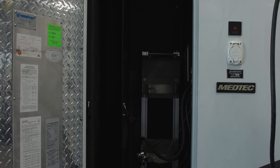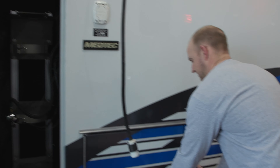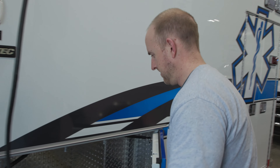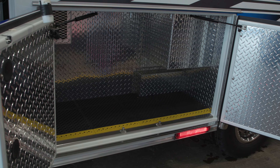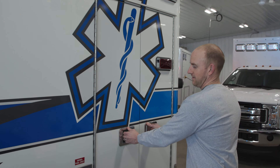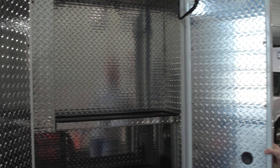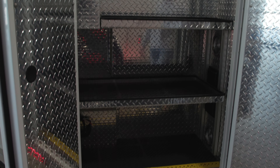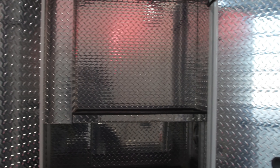Nice big O2 compartment with some backboard storage there. Also a pretty nice big L2 — a lot of room for storage in there as well. A couple nice shelves in this L3 compartment; the bottom one's adjustable so you can adjust that for whatever your needs for storage in there.